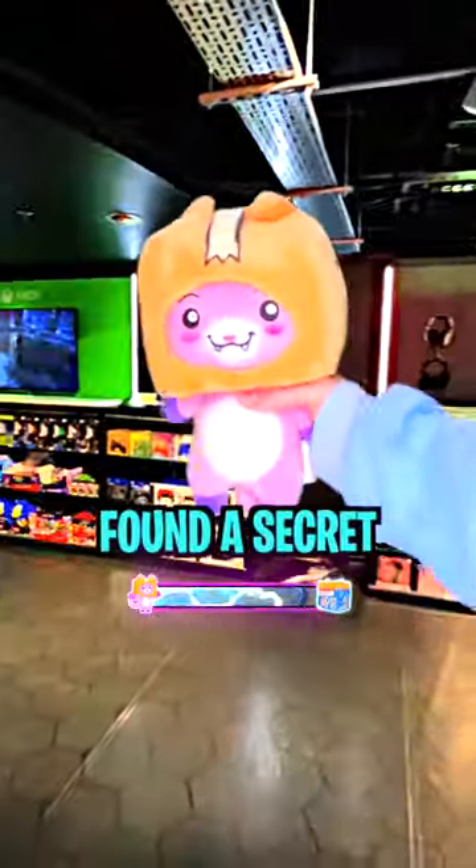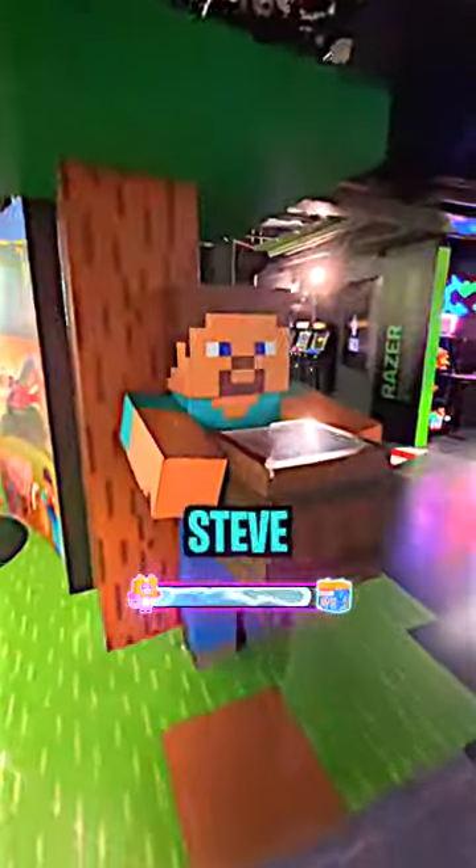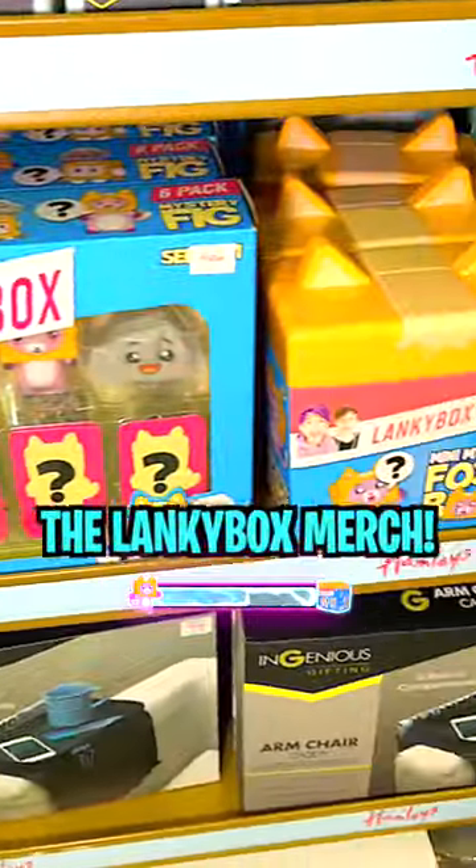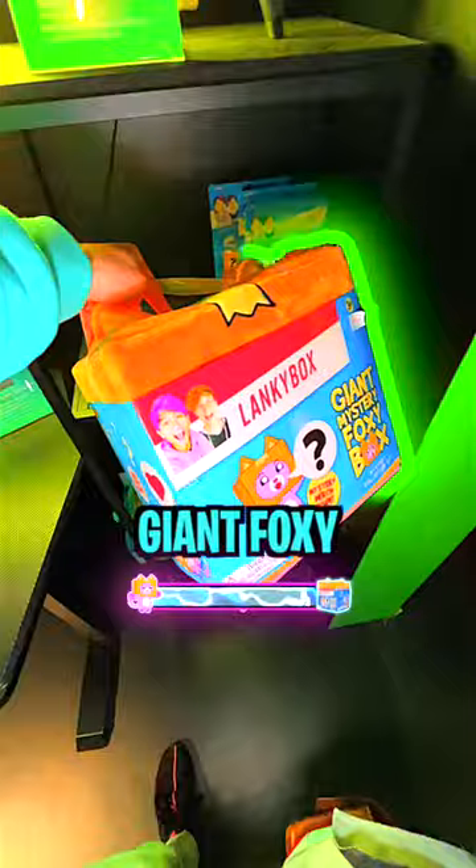But then we found a secret underground floor with Minecraft Steve and a Minecraft Pig — and there it was, the LankyBox merch, including the giant Foxy mystery box!